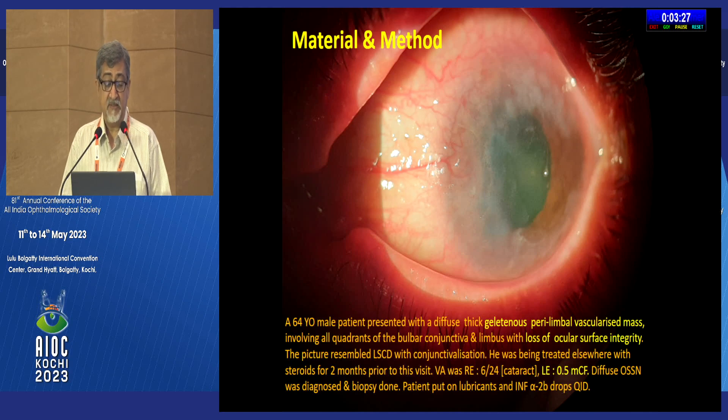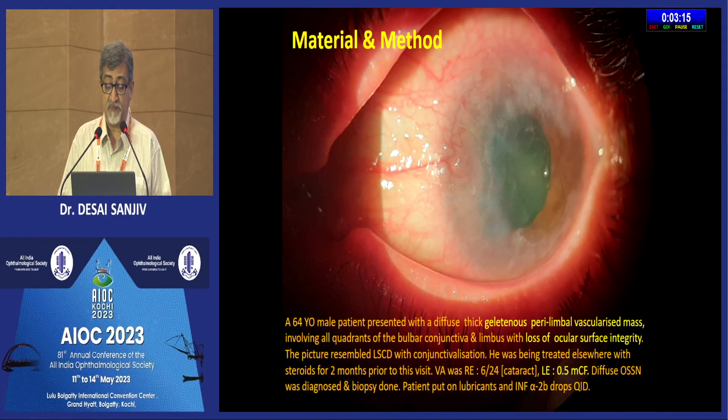We had this case: a 64-year-old male who presented with a diffuse thick gelatinous perilimbal vascularized mass involving all quadrants of the bulbar conjunctiva and limbus, with loss of ocular surface integrity as you can see in this picture. The picture resembled limbal stem cell deficiency with conjunctivalization. He was being treated elsewhere as a case of unilateral allergic conjunctivitis for two months prior to our visit, taking steroid eye drops and even oral steroids. Vision in the unaffected eye was 6/24 with a cataract, and in the affected eye the vision was half-meter counting fingers.